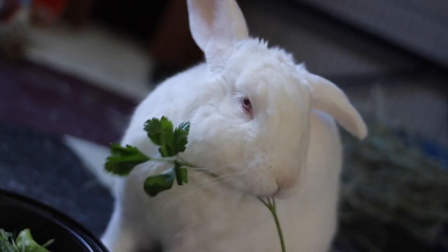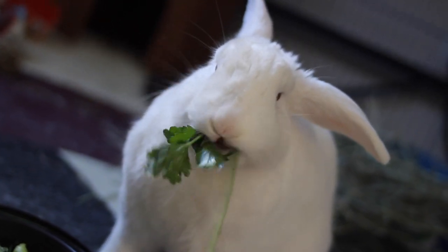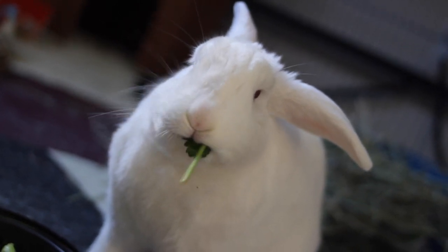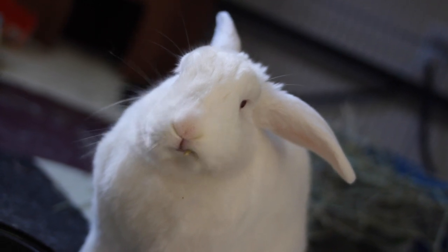Leafy greens are very important for rabbits because they will give them the nutrients and vitamins to help them stay healthy and have a balanced diet. As a rule of thumb, you want to try to give your rabbits three or four different kinds of leafy greens on a daily basis. This will make sure that they have more of a variety of nutrients and vitamins in their daily diet. There are so many different kinds to choose from, so try different kinds and see what your rabbit likes, then give them the types they like best on a daily basis.